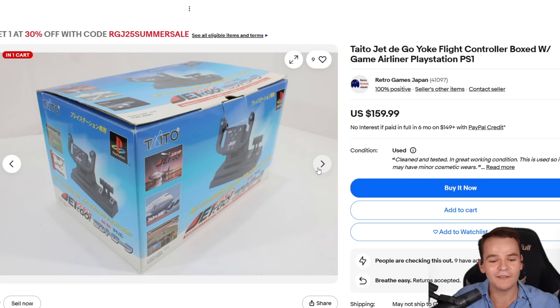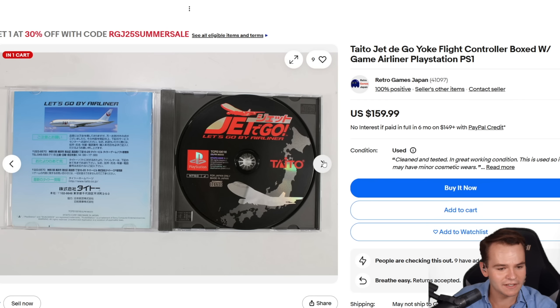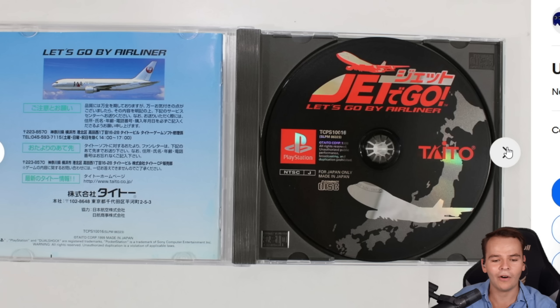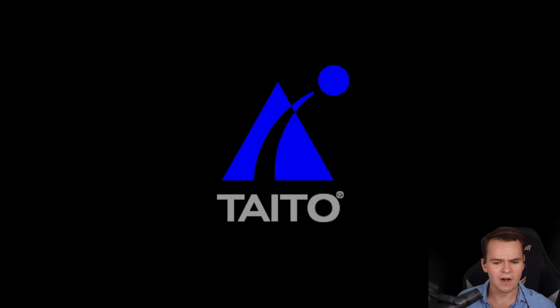Have I mentioned that this game was not made available at all outside of Japan? This is Japan only. I don't really know why. But yes, here we can select our Jet de Go 2 controller, which is pretty cool.